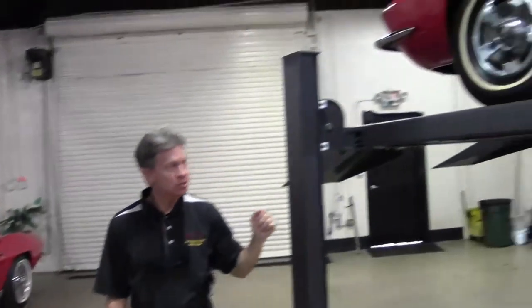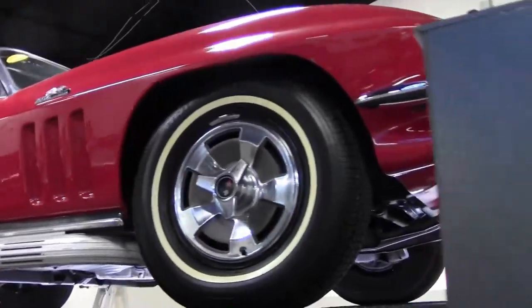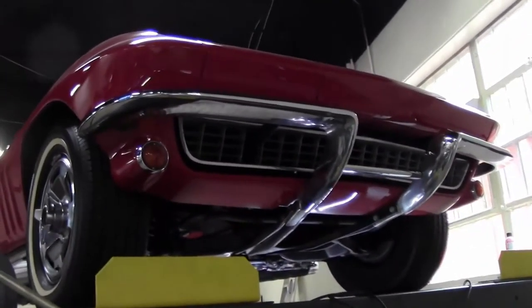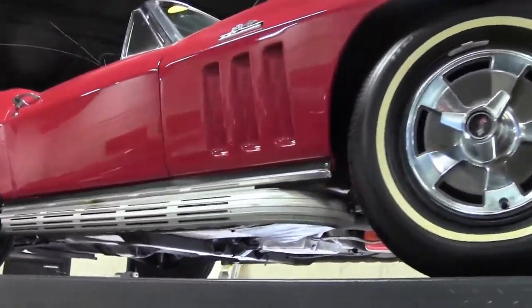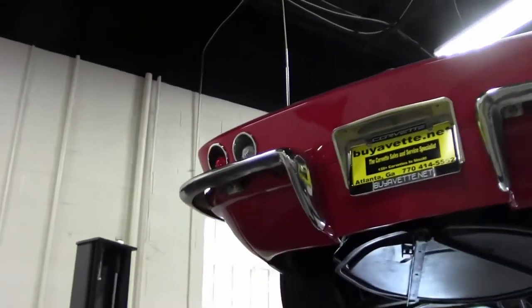Here is a 1966 Corvette, a great example of what we offer as a service. This car is up on the rack. We're going to inspect it, thoroughly go through the car, and as you can see we inspect the cars underneath and check for any rust, damage, or any issues that we can find. It's just one of the services we offer here at Buy A Vet.